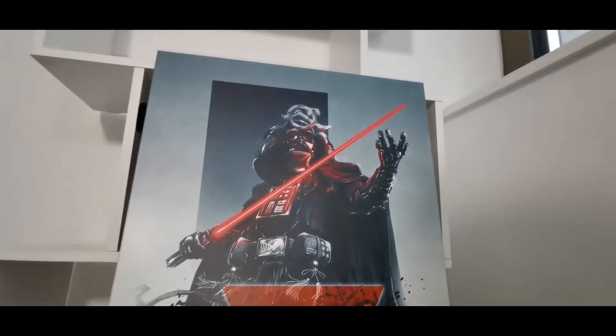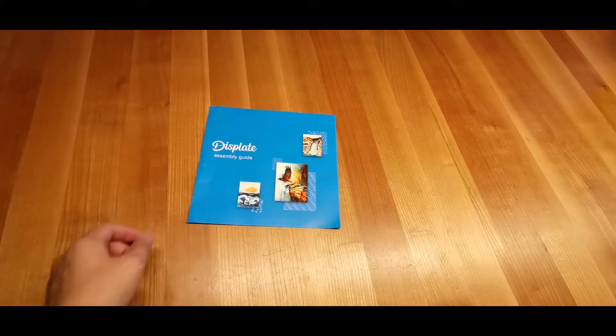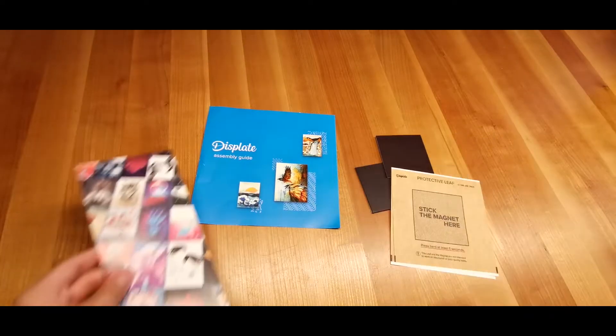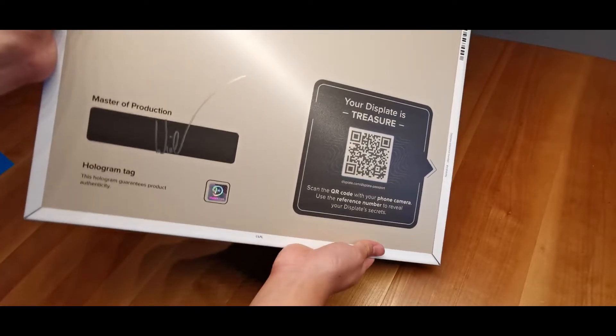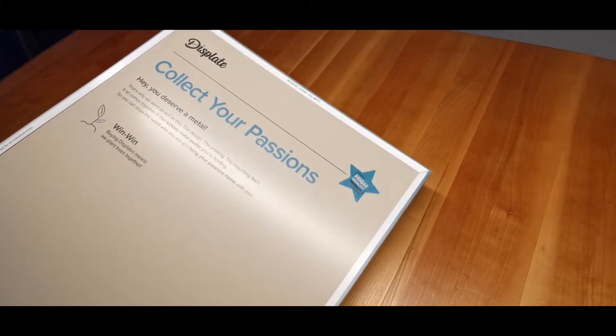The matte feel of the display gives it that extra feel of authenticity, especially on a large display. It also gives Vader this larger than life feel, and it's going to be something where I walk past and occasionally just stop and stare. Included in the package are an instructional manual, a wet wipe, two magnets, and two wall stickers, which are needed for large displays. There is also some added content that goes along with the display, and for every display purchase a tree is planted — so a huge plus on that front.